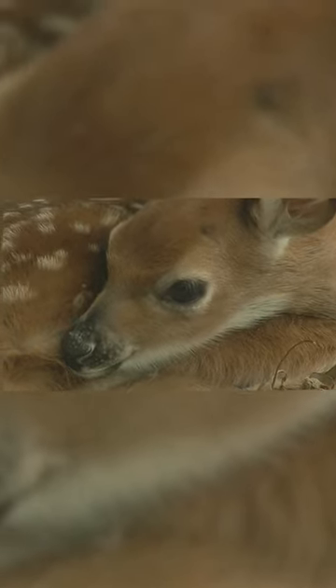Here are three things that you might not know about deer antlers. Number one, the antler growing process for a buck begins actually when he's an infant and lasts his entire first year of life.